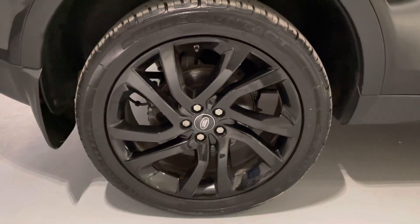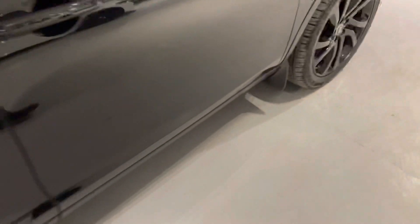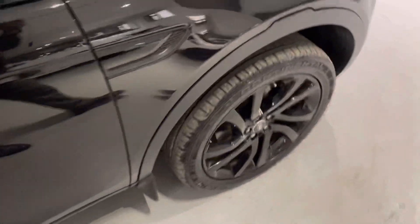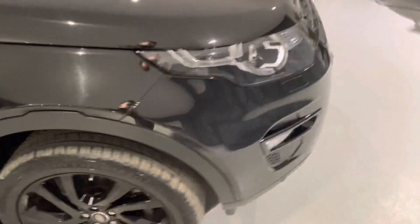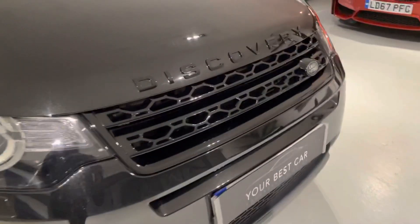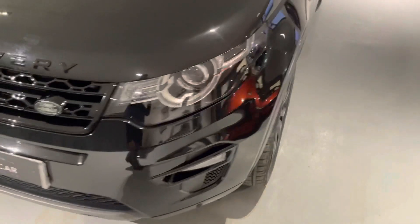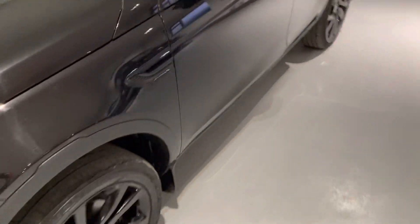Those wheels look great — it's even got mud flaps front and back. We also take any part exchange, even if your car is on finance — not a problem. We can arrange for your old payment to stop and your new one to start, nice and easy.